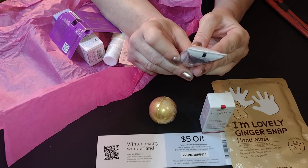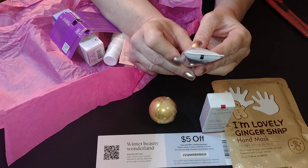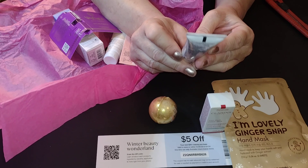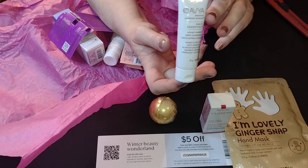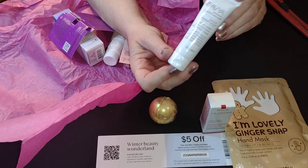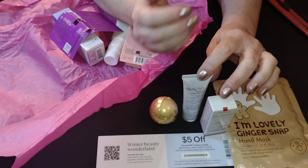Avia is a honey amber deep cleansing exfoliating facial scrub with rich antioxidants and honey. That sounds luscious and it's safety sealed. It's a nice size for a sample.